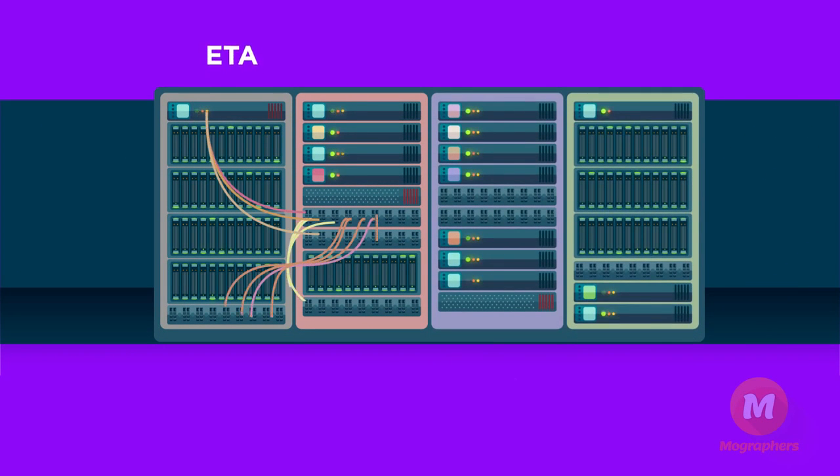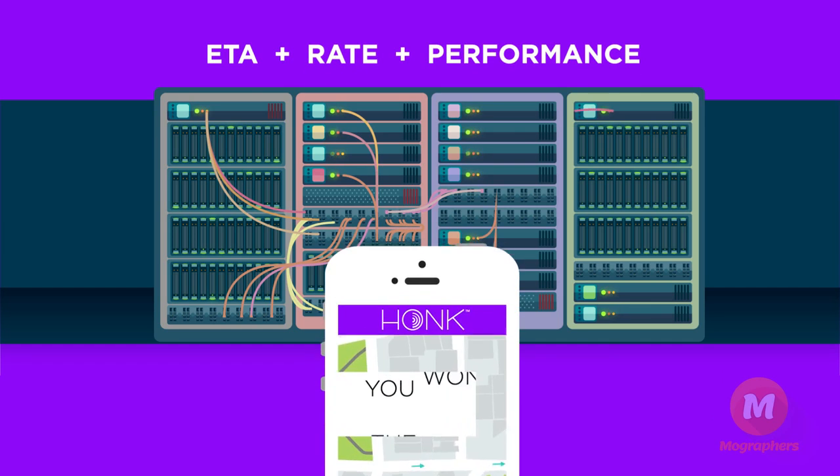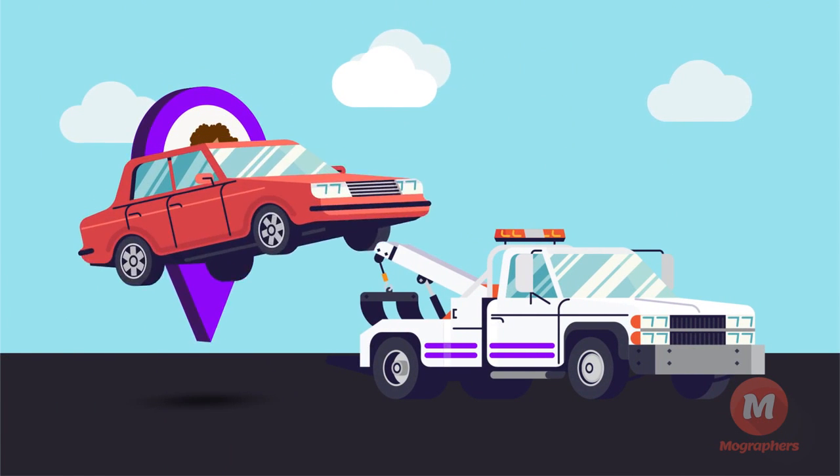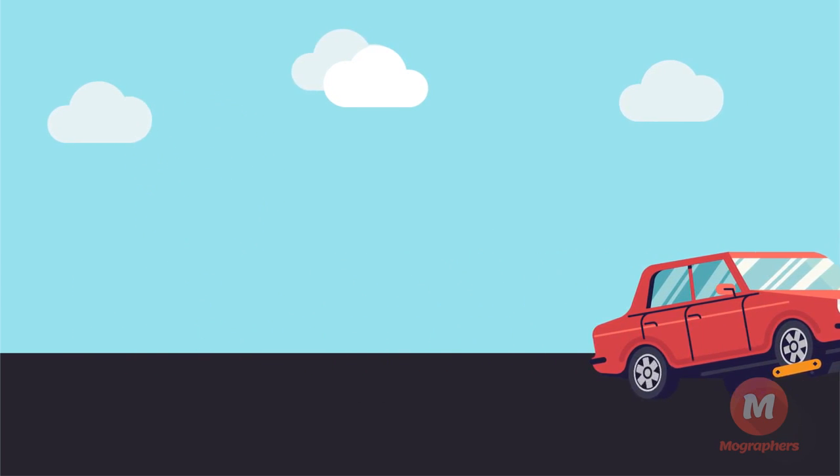Once all ETAs are received, we calculate the best combination of ETA, service rate, and performance history and award the job to that partner. You get all job details including customer location and contact info before you arrive.